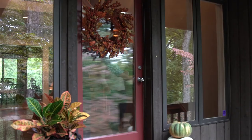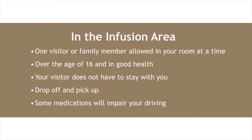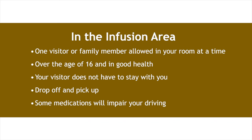It is advisable to have a friend, spouse, or family member drive you to your first few treatment appointments. In the infusion area where you will receive your treatment, there is only one visitor or family member allowed in your room at a time. This visitor or family member needs to be over the age of 16 and in good health. Your visitor does not need to stay with you, but he or she needs to be able to drop you off and pick you up. Ask your infusion nurse if you can drive yourself, because it depends on what medications you get and if they will impair your driving.